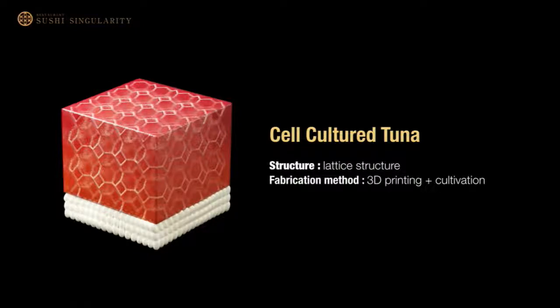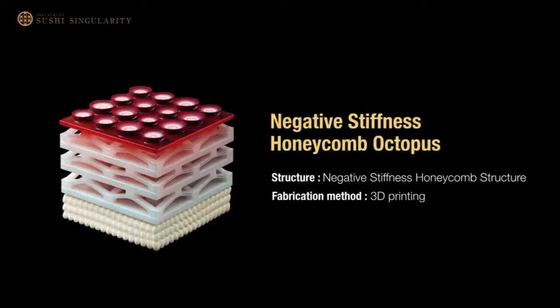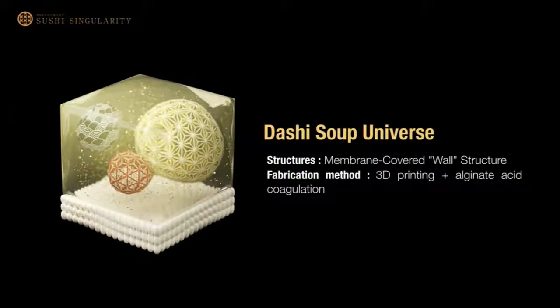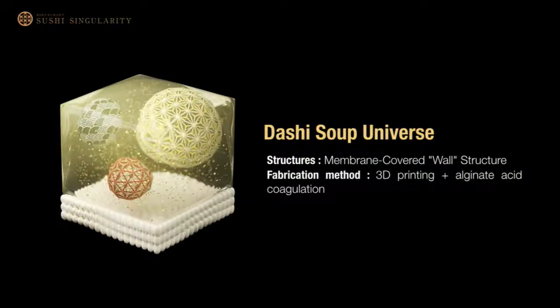We are still in the R&D phase, but we are working with a cell-based meat venture to make it possible. This is negative stiffness honeycomb octopus sushi. When you bite it, it shrinks, bounces back, and repeats — it moves in your mouth, which should be a whole new food experience. And this is a sushi with dashi soup inside. For covering the soup, we use a film made from the chemical reaction of alginate sodium and calcium fluid. Inside, there are 3D-printed fish balls and golden flakes floating.